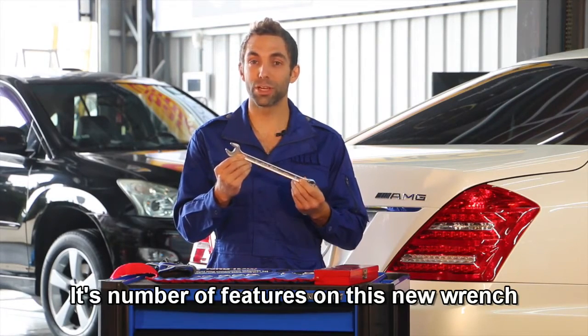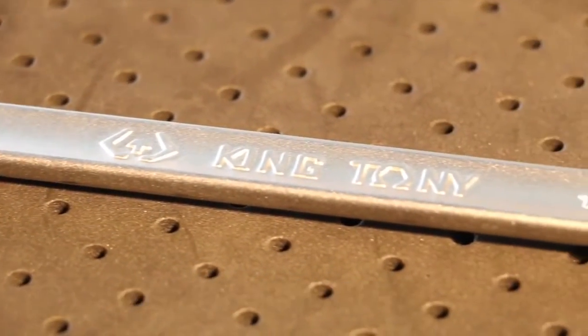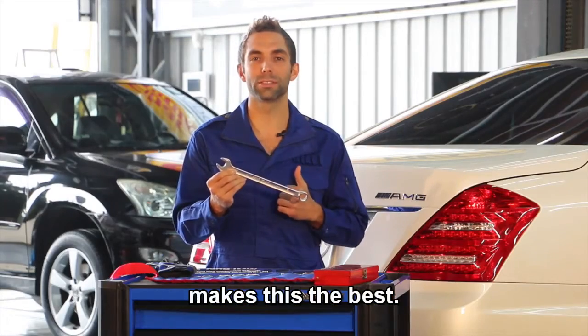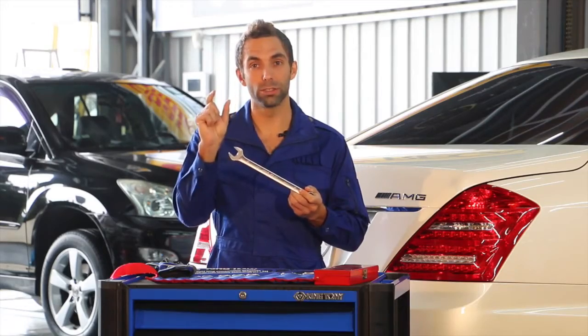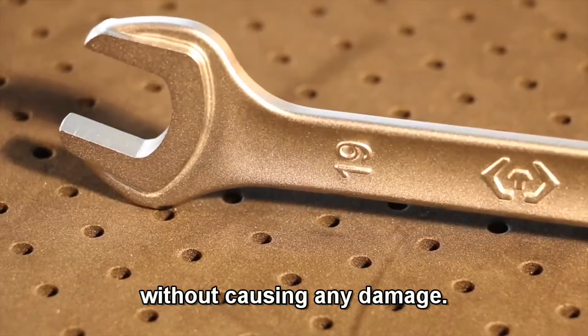There are a number of features on this new wrench that make it better than it ever has been before. Sure, it's a traditional design, but King Tony put in some new features that make this the best. The open-ended side is wider, so it's going to grab onto the bolt and you can apply more torque without causing any damage.